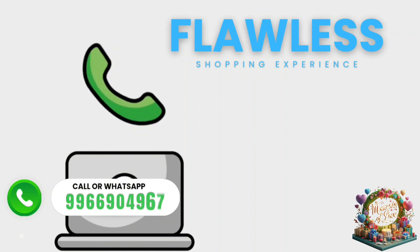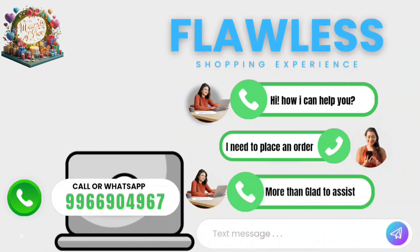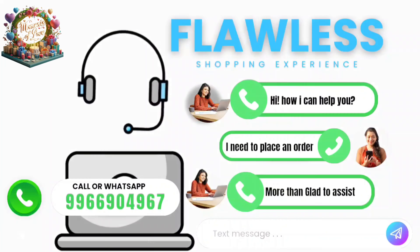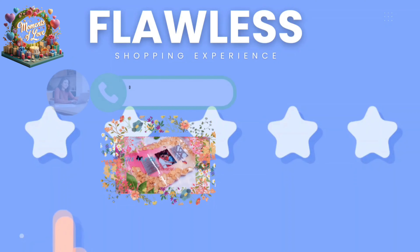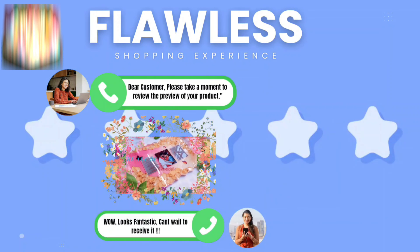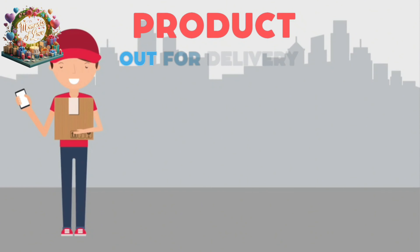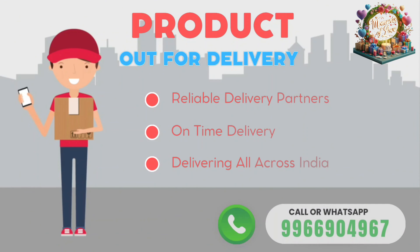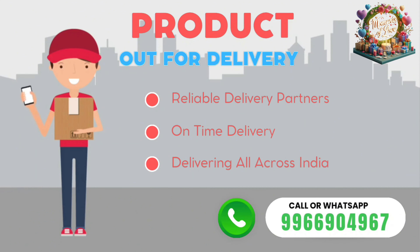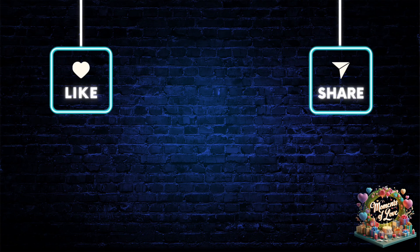Let's take a closer look at our customer service process. During business hours, you can reach us either by phone calls or WhatsApp messages, whichever is convenient to you. After we have documented your order request, we make sure to provide you with a preview of the product, ensuring you have a clear understanding of its appearance before finalizing the purchase. We understand that timely delivery is crucial — count on us to deliver your order swiftly and securely, partnered with reliable delivery services for a seamless experience from checkout to doorstep.